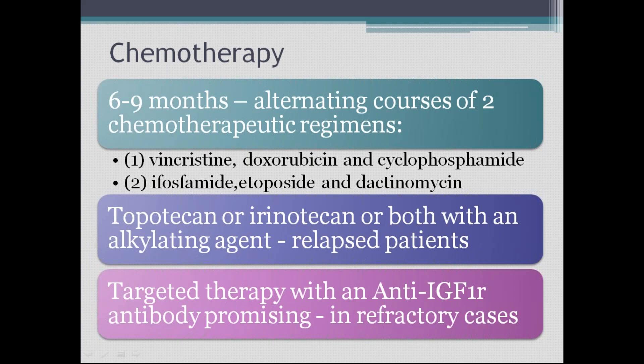Chemotherapy is given as six to nine months of alternating courses of two chemotherapeutic regimens: vincristine, doxorubicin, and cyclophosphamide; alternating with ifosfamide, etoposide, and dactinomycin. Newer drugs include topotecan and irinotecan combined with alkylating agents in relapsed patients. Targeted therapy with anti-IGF antibody shows promise in refractory cases.